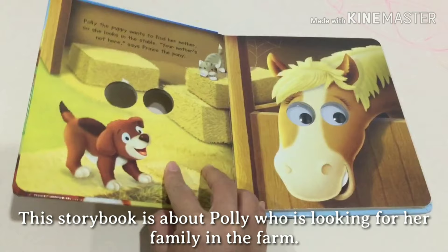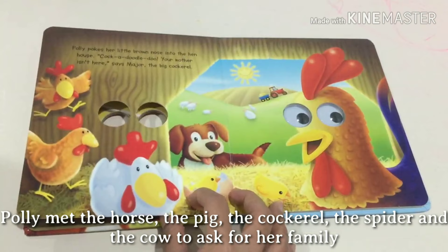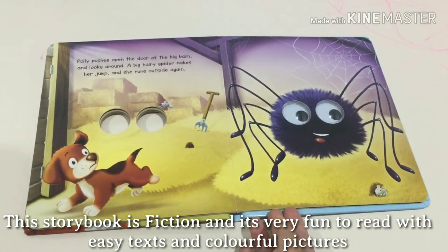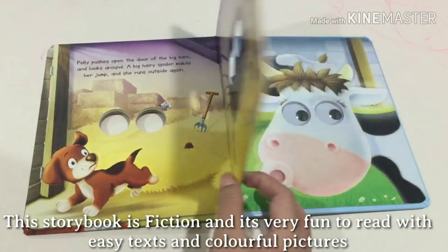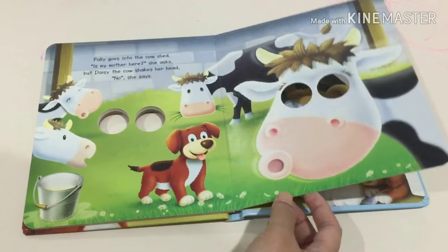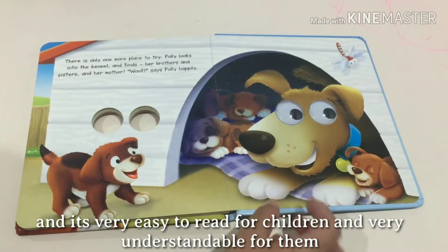This storybook is about Polly who is looking for her family in the farm. Polly met the horse, the pig, the cockerel, the spider, and the cow to ask for her family. Polly found her family after she looked around. This storybook is fiction and is very fun to read with easy texts and colorful pictures. Children will love seeing the big googly eyes that will move around in this fun board storybook. It keeps the children entertained as it features a lively story that is very easy and understandable for them.